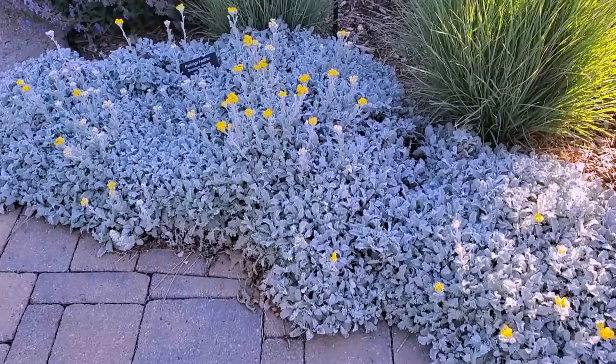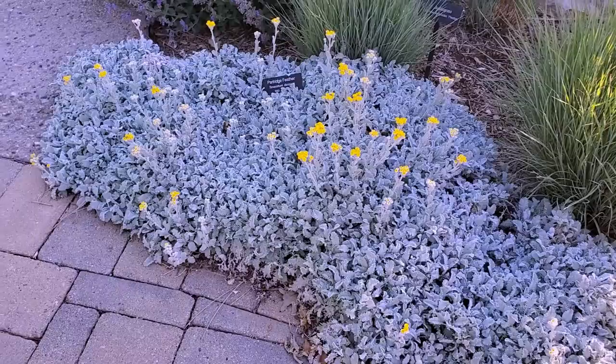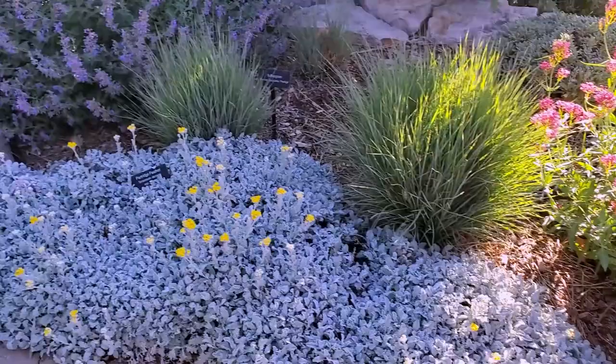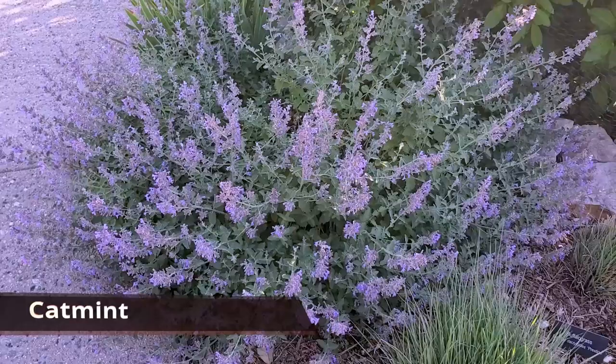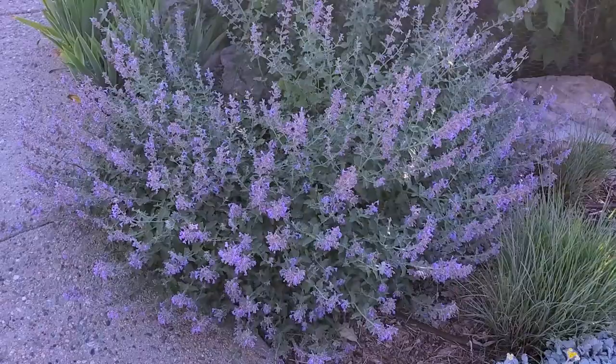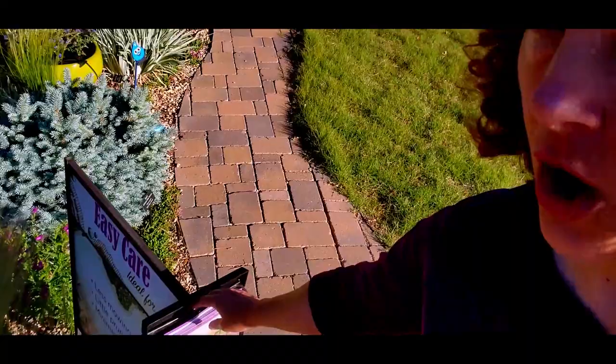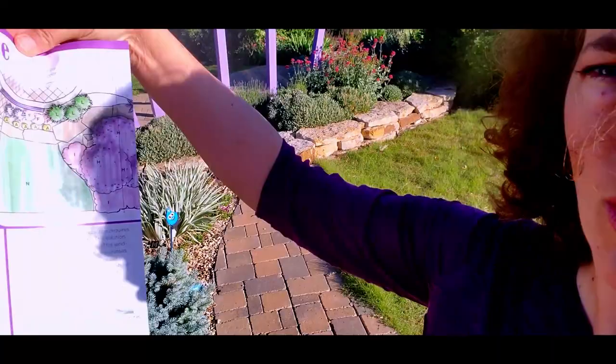A fantastic WaterWise perennial here is partridge feather, with beautiful gray-green foliage and button-like yellow flowers in midsummer — a very water-wise plant that creates a nice contrast with the green plants around it. We also have catmint, one of the toughest plants you could possibly plant in your landscape. Deer will never eat it and it has beautiful spikes of light purple flowers in spring with some rebloom throughout the summer. In these informational boxes we have all the designs and plants for this landscape — you can take this home or find it on CSU.org.